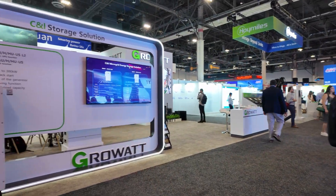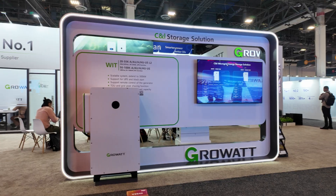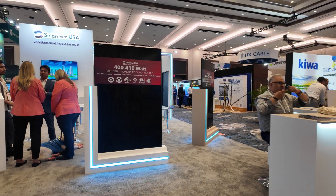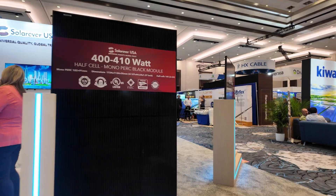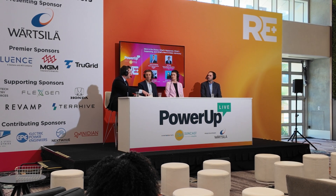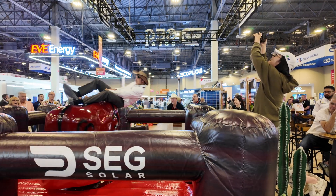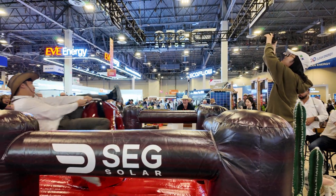Even with companies like GrowWatt and SolarEver, you get a glimpse of just how global this industry has become. Everybody's racing to innovate. They even had their own live podcast going during the show, capturing conversations right there on the floor. And because it's Vegas, they of course had a little fun on the side. What's a solar conference without bull riding? Only at RE+.